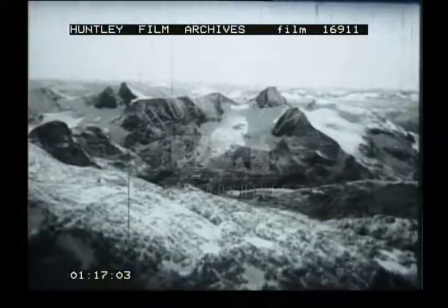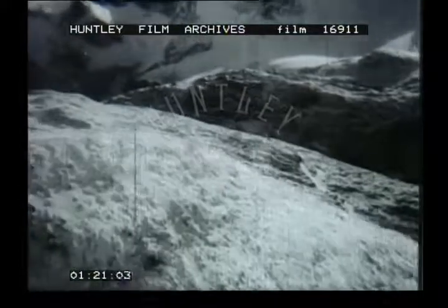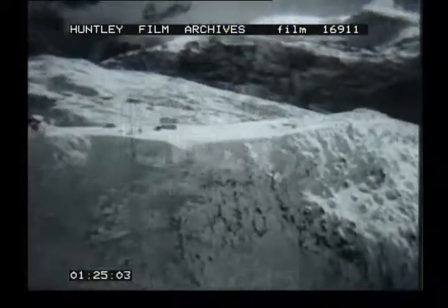The high mountains form a climatic barrier. To the west, the rainfall is heavy and the temperature equable. To the east, rainfall is light, with a much greater range of temperature.